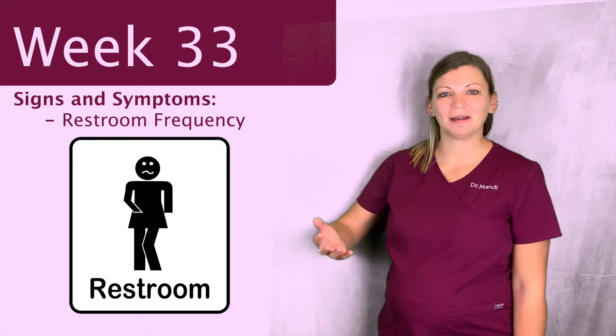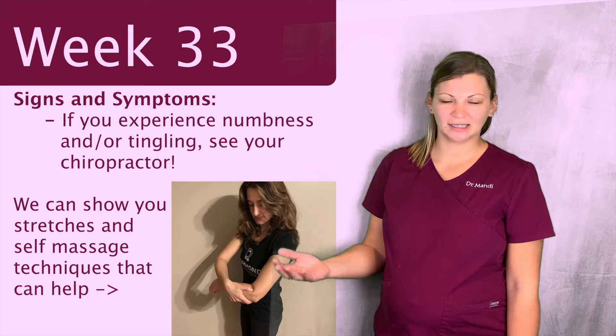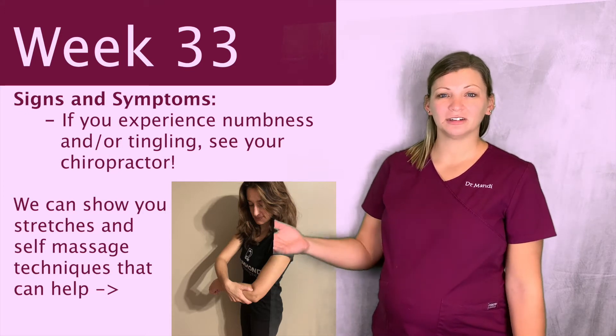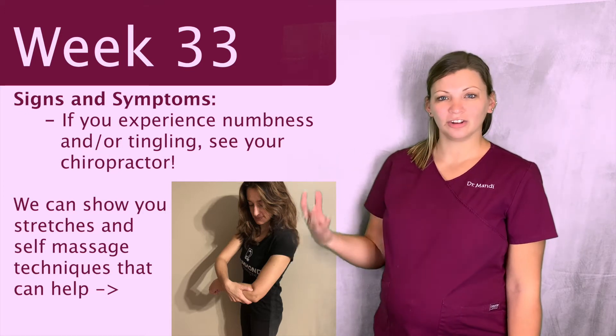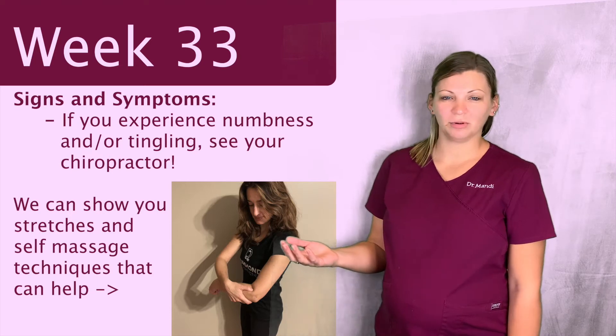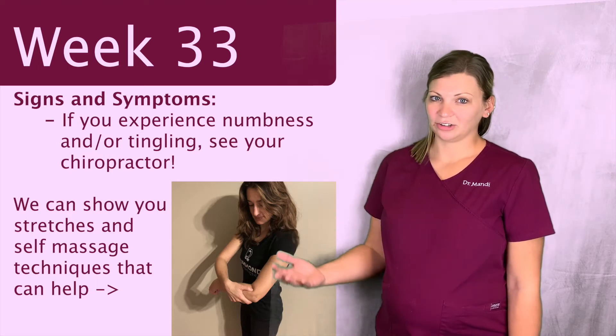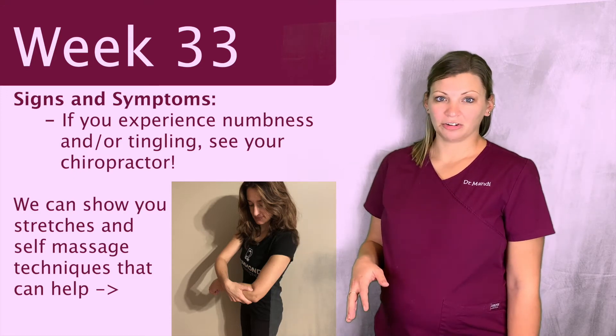Another sign and symptom that you might be having is some numbness and tingling in the hands and fingers. A lot of people go to carpal tunnel with this, but there are a lot of areas in your body where the nerves that go to your hands and fingers could be compressed. This is something we see commonly here that we definitely want to take a look at, so if you're having these symptoms, let your chiropractor know.